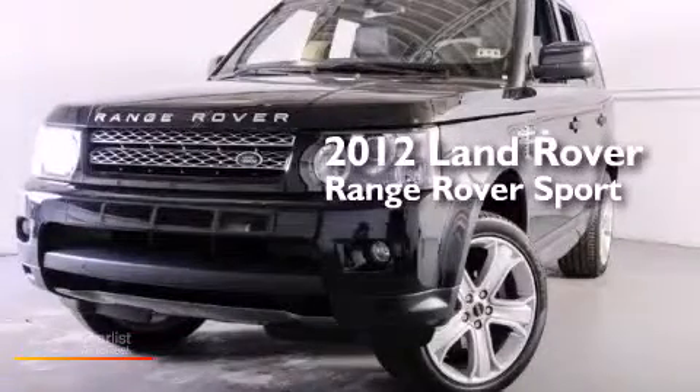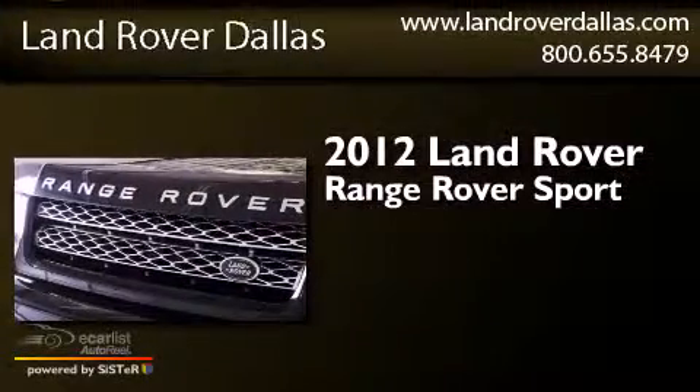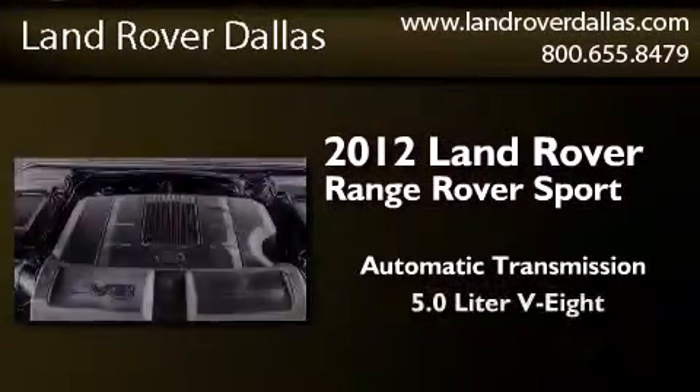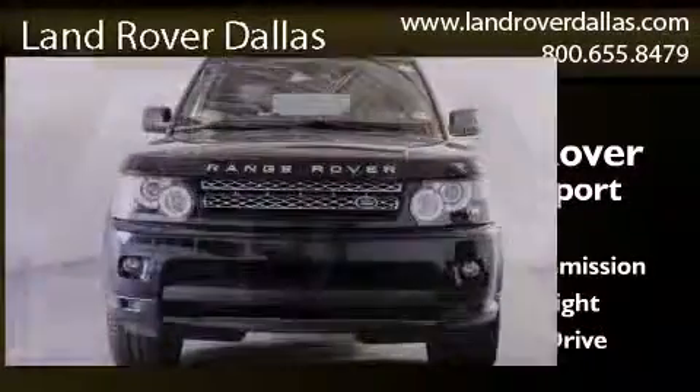This is a certified pre-owned 2012 Range Rover Sport. This SUV has an automatic transmission, a 5.0 liter V8, and the added capability of four-wheel drive.